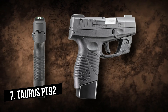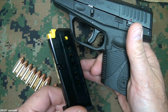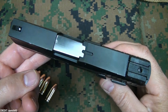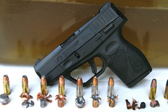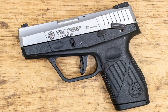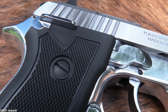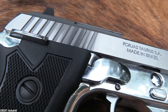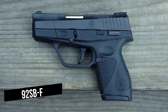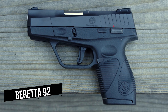The open slide design of the Taurus PT-92 is similar to that of the Beretta — the upper portion of the slide is cut away, exposing much of the barrel. The original PT-92 was similar to the original Beretta 92 in most ways, but it was also unusual for its time because it had a squared trigger guard that supported the index finger of the opposite hand while firing. This feature was later added to the Beretta 92F model in 1985.